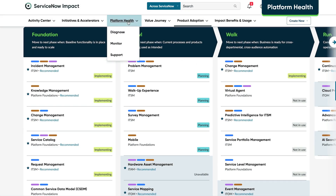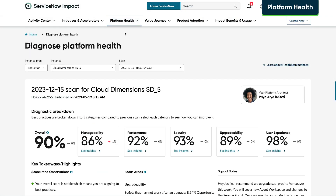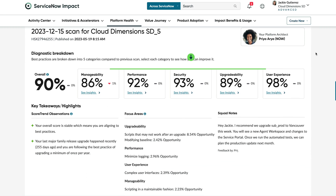The Platform Health module shows how closely you're aligned to ServiceNow technical general guidelines, offers recommendations for improvement, and helps monitor your health instance. This includes health assessments for measures such as manageability, performance, security, upgradeability, and user experience.